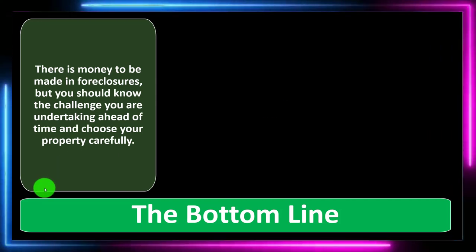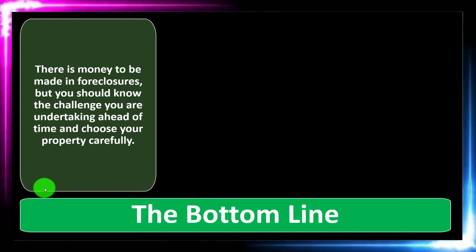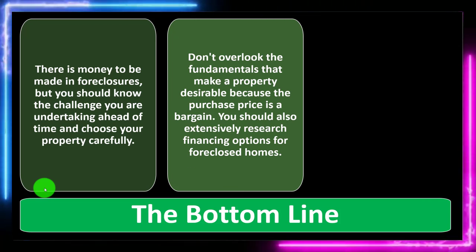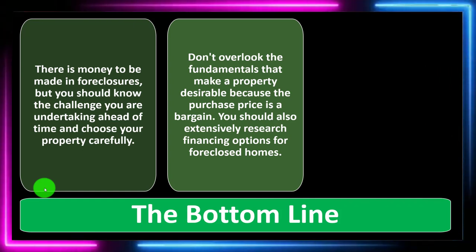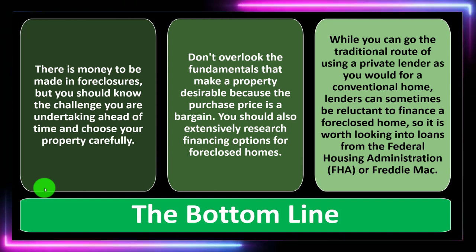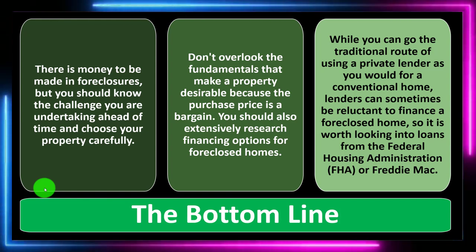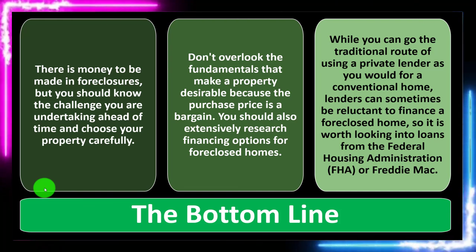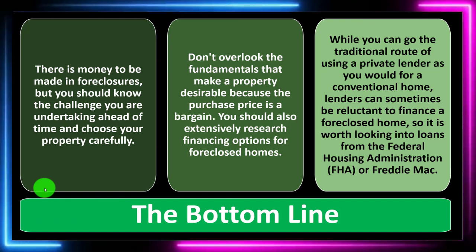The bottom line: there is money to be made in foreclosures, but you should know the challenges you are undertaking ahead of time and choose your property carefully. Don't overlook the fundamentals that make a property desirable just because the purchase price is a bargain. You should also extensively research financing options — while you can go the traditional route of using a private lender, it's worth looking into loans from the Federal Housing Administration (FHA) or Freddie Mac, as lenders can sometimes be reluctant to finance a foreclosed home.